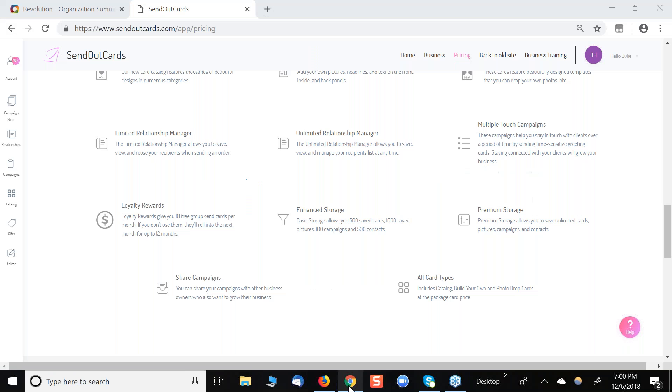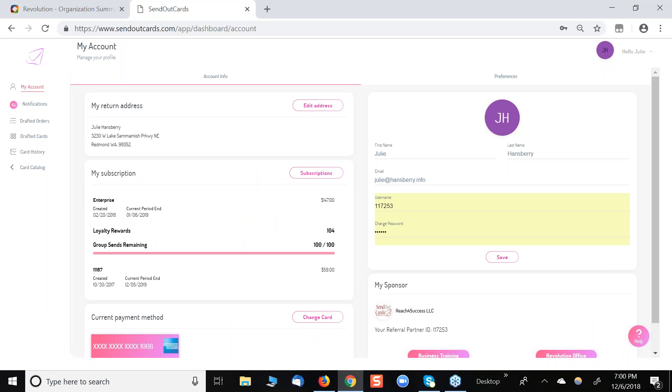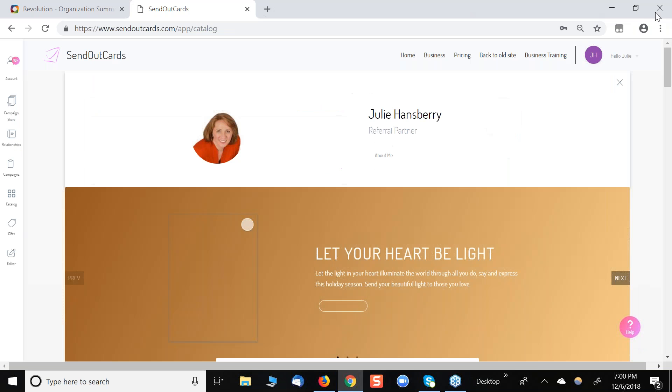I'm going to go ahead and share my screen and walk you through sending a card tonight. I absolutely have a blast this time of year sending cards through Send Out Cards, particularly around the holidays. I'm actually logged into my own personal account, and I'm literally going to walk you through doing a photo card. Photo cards are probably the most popular thing to send around the holidays — everybody wants to see how much your kids have grown. And if you're a business sending out cards, I really encourage you to put your picture or your staff's pictures on cards. People love to know who you are and put faces to names.